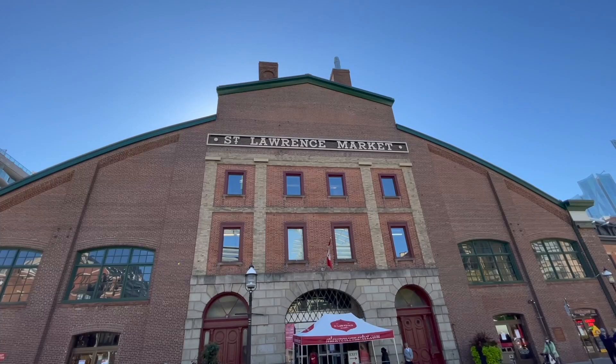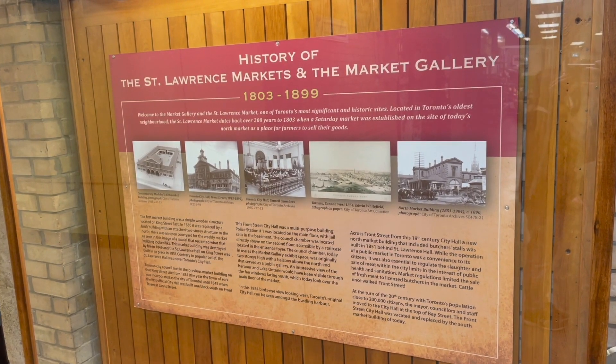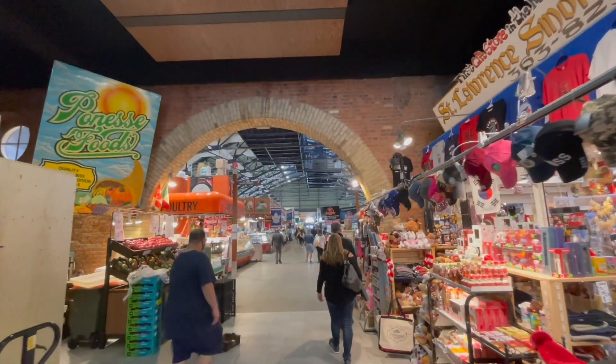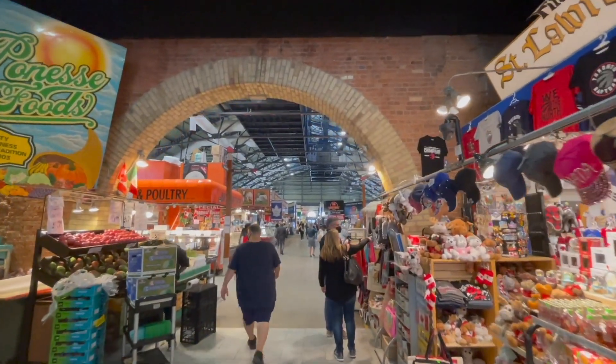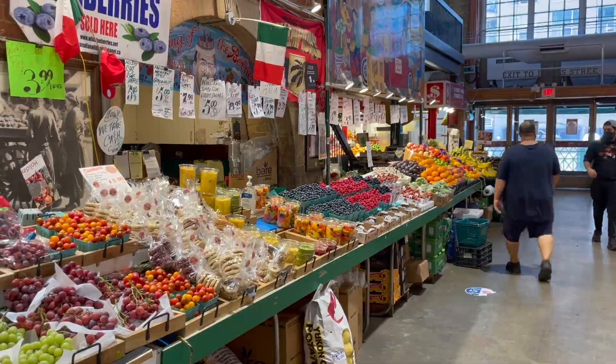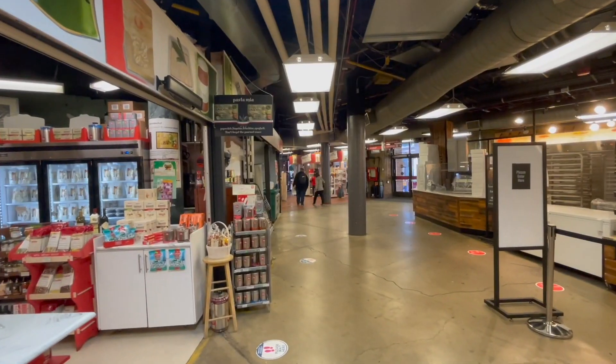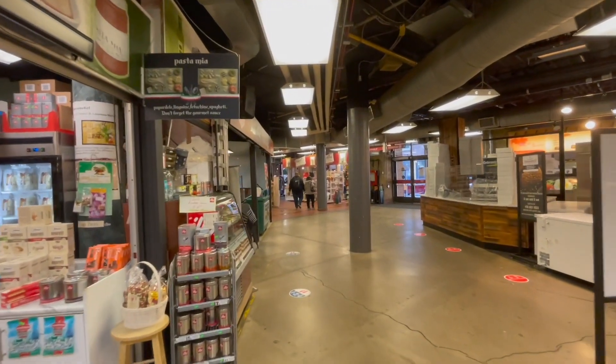The St. Lawrence Market got its start in the 1800s and is a huge public market near Jarvis Street in Toronto. They have all kinds of different international foods — just about anything you might want or be looking for in food, drink, even some shopping. If you are in the downtown area it's a great place to check out and walk around. It goes most days of the week although it's closed on Sundays and Mondays.